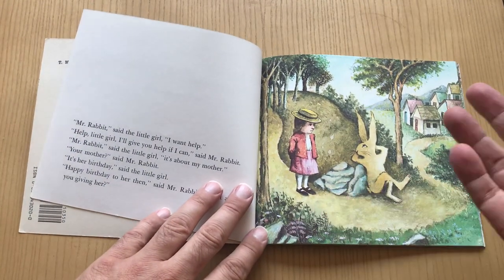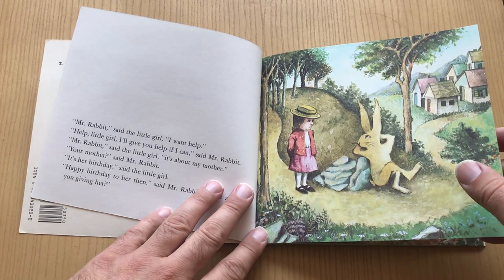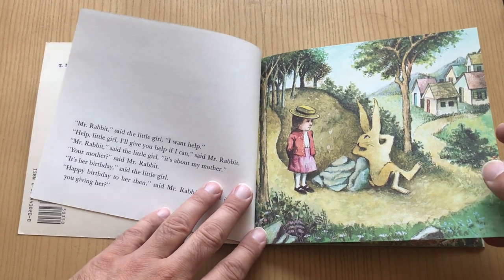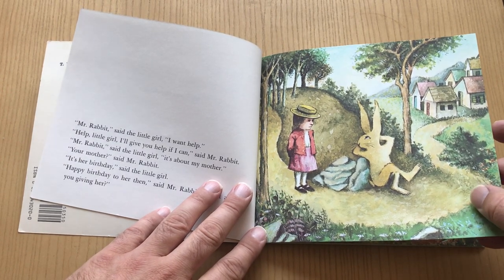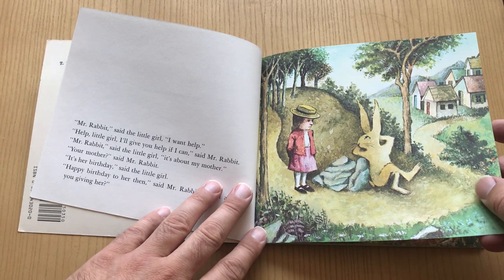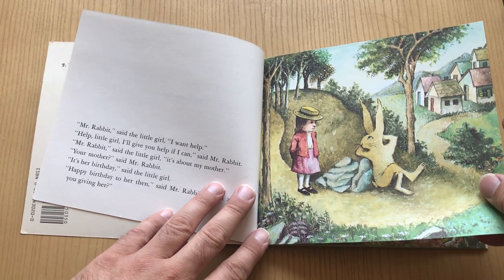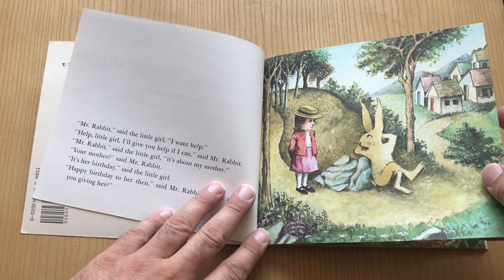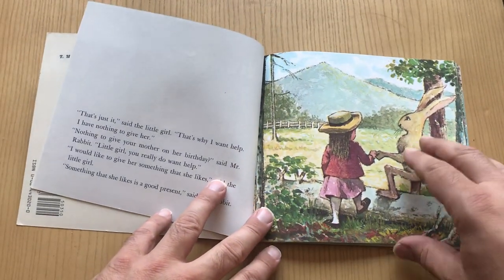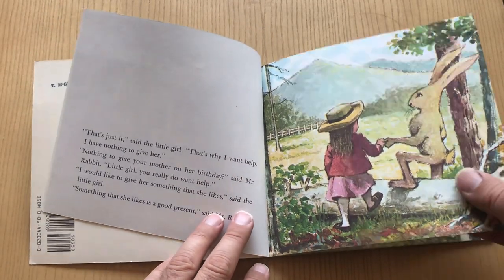So this girl wants to get a present for her mom and she doesn't know what to give her. So she asks this random rabbit that's sitting around outside. And I like this rabbit drawing. I also like the girl drawing too — she just has black pupils for eyes, I kind of like that. So she comes over and asks, what can I get my mom? And the rabbit's like, well, what is your mom like?